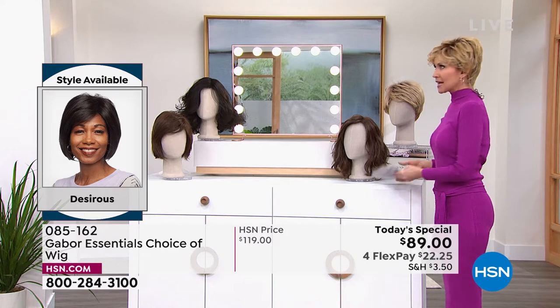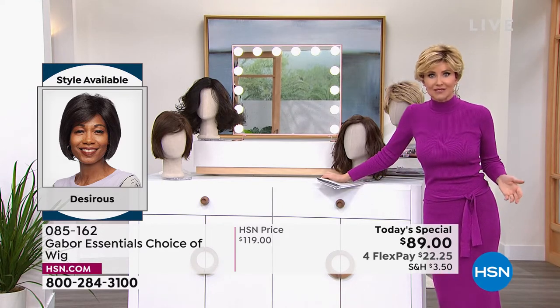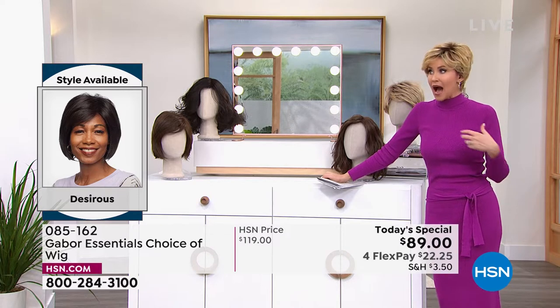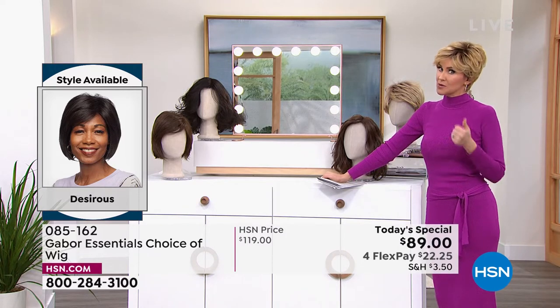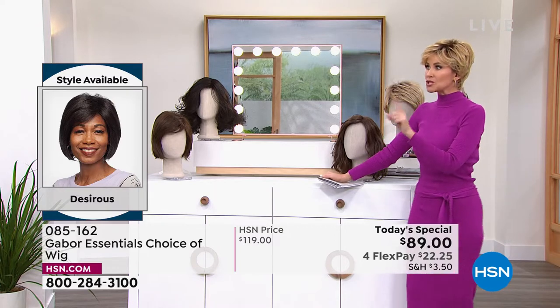Wig cap. All right, you know what happens whenever I do something like this? This is the picture they're going to take and show all day long. Great. That's my before. Okay, you ready for this? That's it. All right. Let's see. So I've got the — actually, why don't I show you the inside of it? It's got tabs right here. Super comfortable.